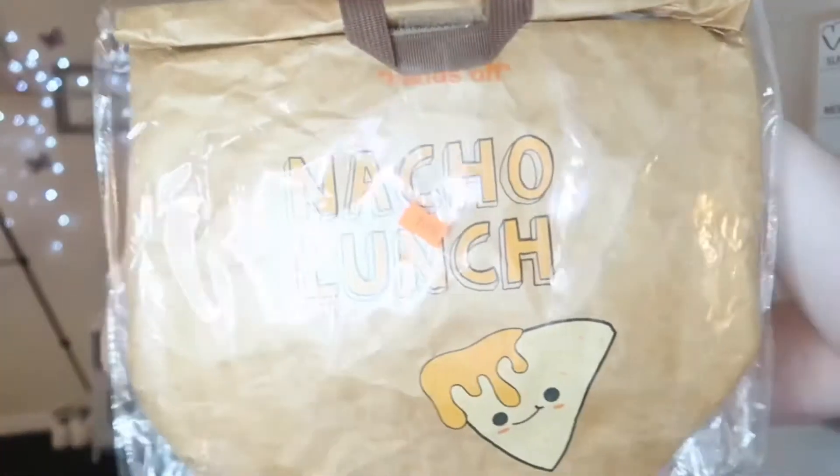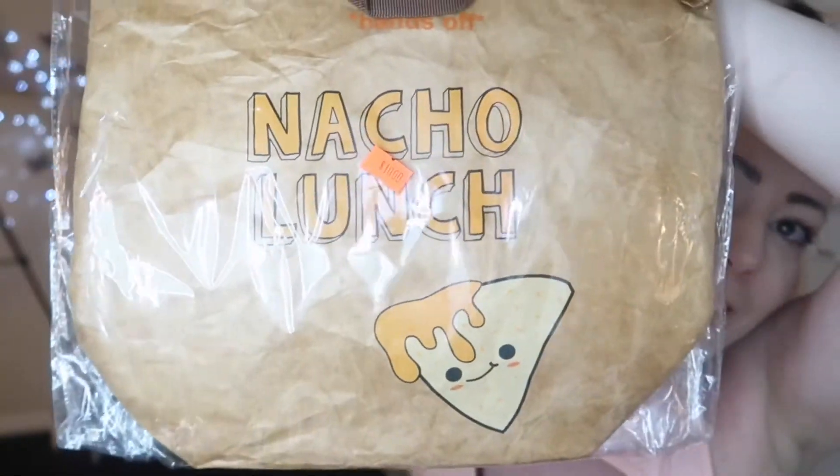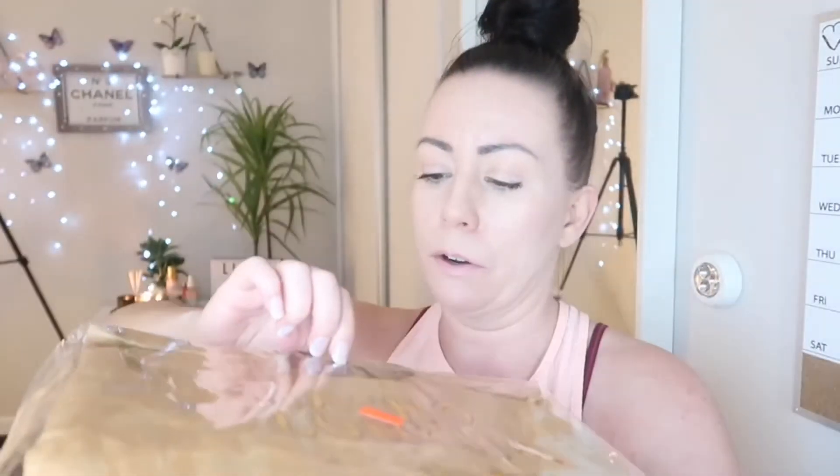So in JJ's they had a bargain bin with a load of random things. For $10 we got this lunch bag that says 'Nacho Lunch.' I thought it was class — it looks like a brown bag but it's made of material and it's got a velcro closure. I thought for Elliot's lunch he could have a nacho lunch bag — I thought that was so awesome.